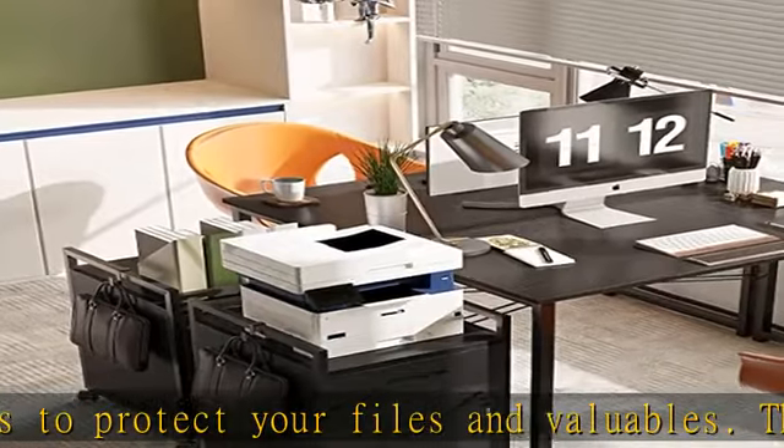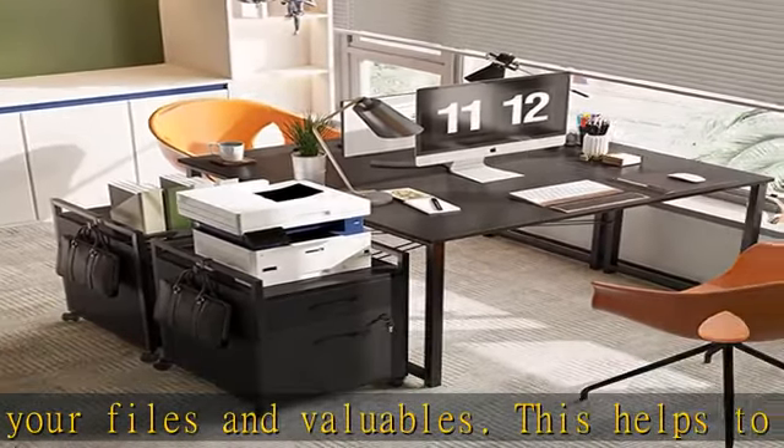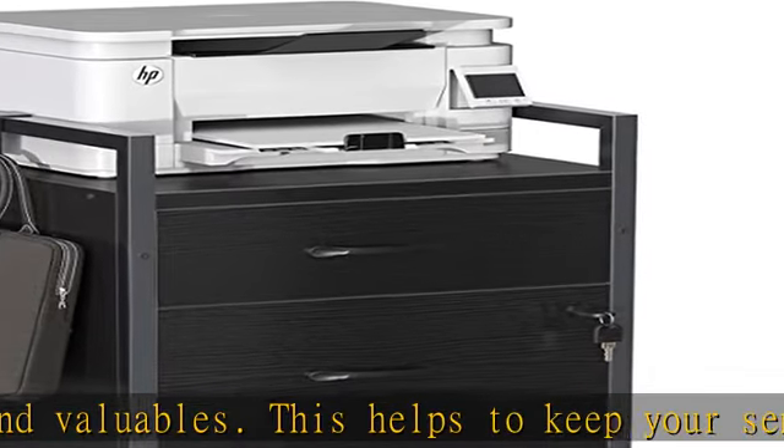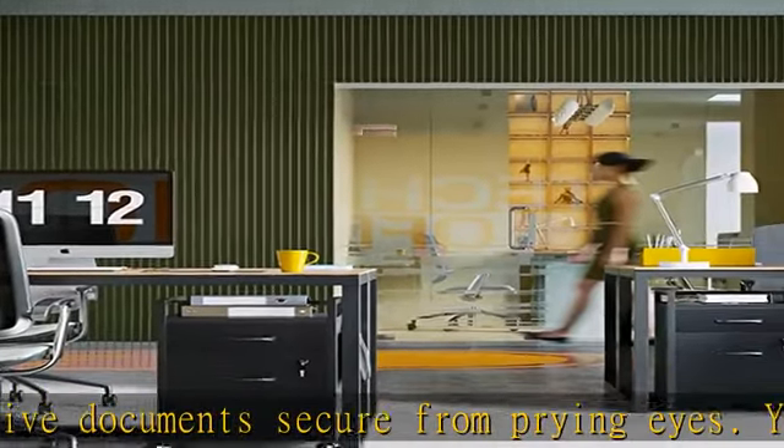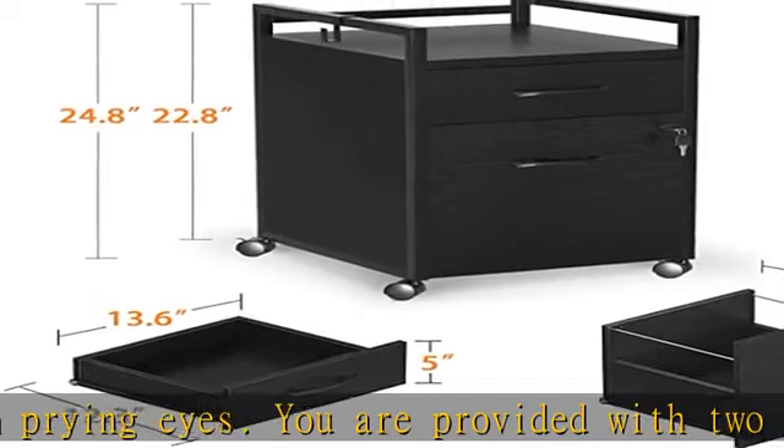It is suitable for printers below 15 by 15 inches. You can also use it to place daily items like cups, documents, glasses, headphones, and more. Check the description to get this product today at the best price.